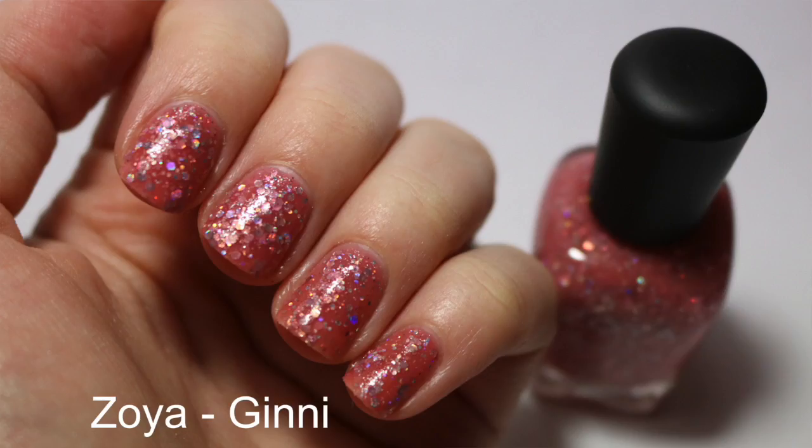The next one I'm actually really disappointed in, and that's Zoya's Ginny. Swatches online were beautiful — I loved it. I'm a pink kind of girl, so I added this to my cart. But really, this is a rose jelly base with holographic glitter running throughout — it's a pixie dust — but when it's on my nails it does not look good. I think, forgive me, but I think it looks like vomit on my nails.